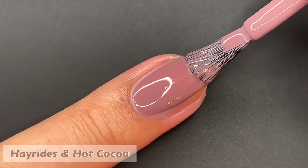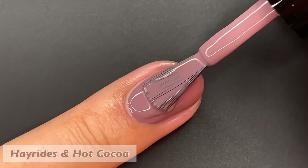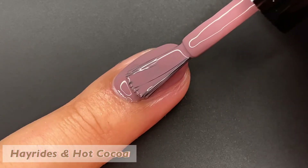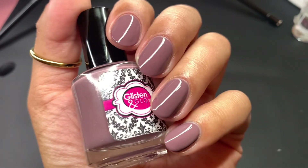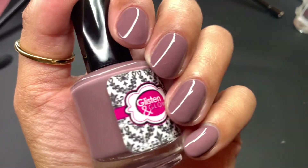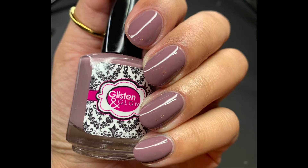Next up, we have Hay Rides in Hot Cocoa, described as a rose taupe cream. I love dusty shades for the fall. This one built up beautifully in two coats, dries down super glossy. I can't see anybody needing three coats for this polish, even on longer nails. You can see right here how shiny it is without any top coat applied — look how glossy that looks. Pictured are two coats of Hay Rides in Hot Cocoa with a glossy top coat.